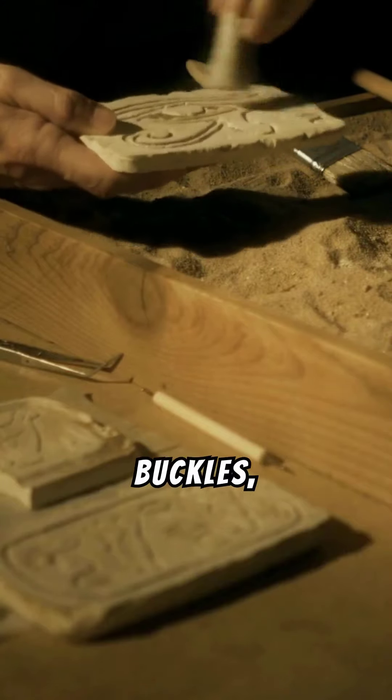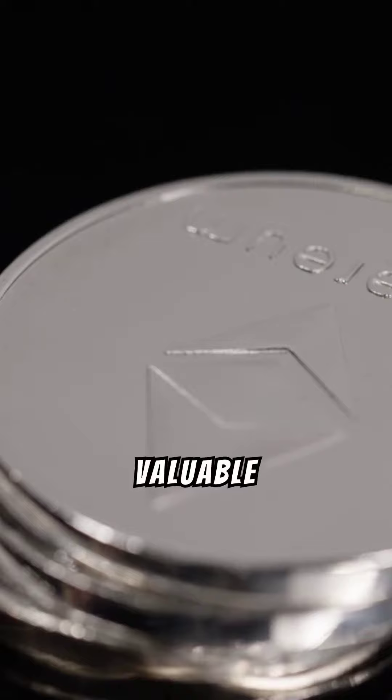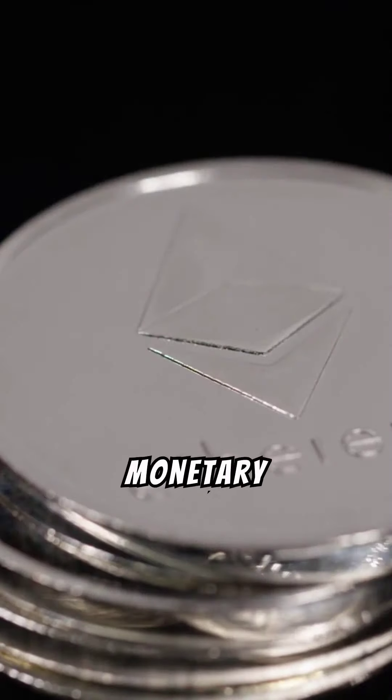Keep an eye out for buttons, buckles, and ancient tools — each a window into the past. Valuable coins with unique markings can be unearthed, offering not just monetary worth, but a glimpse into bygone eras.